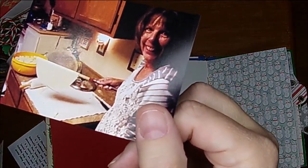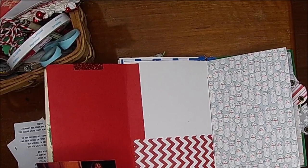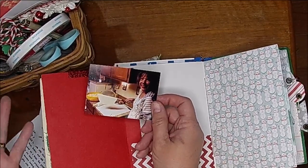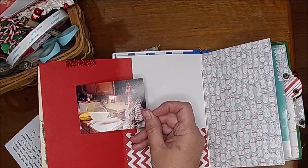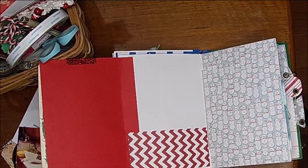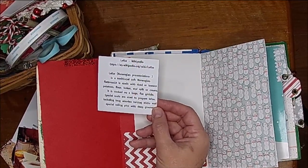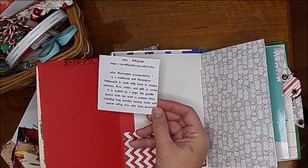This is my dear friend Charlotte, and sorry she looks goofy — I didn't look at the picture. Anyway, she is making Lefsa. Lefsa was so new to me when we became friends; I had never tried it before. Now she makes it every single year because it's kind of our tradition. I looked up what Lefsa is: the Norwegian pronunciation is a traditional soft Norwegian flatbread made with riced or instant potatoes, flour, butter, and milk or cream.